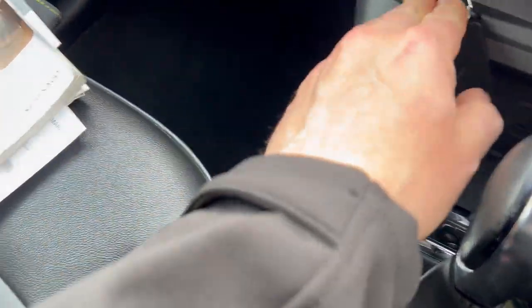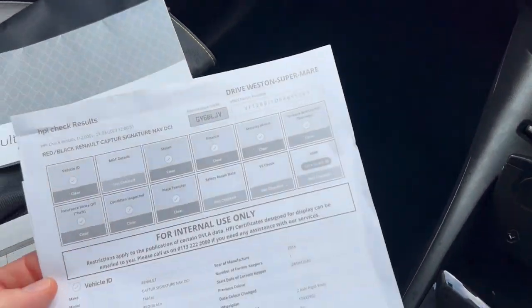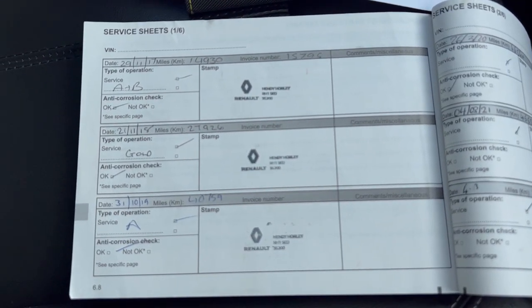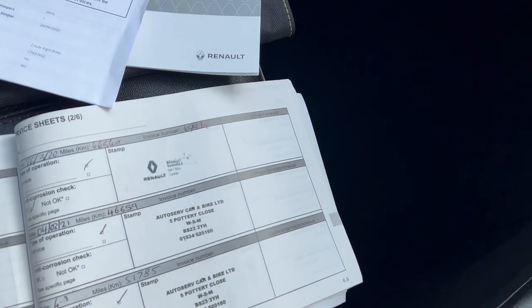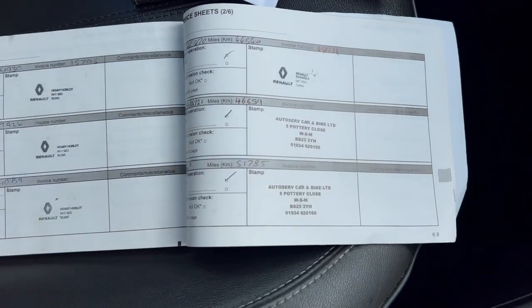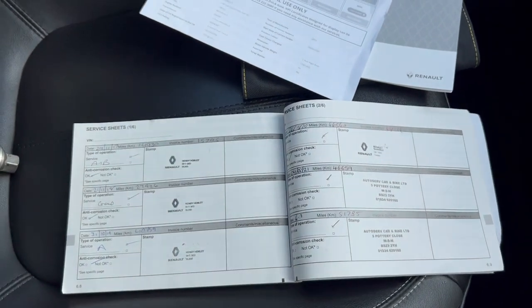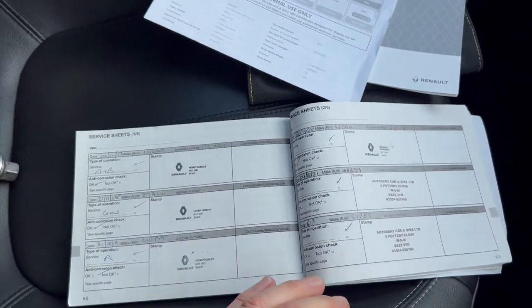We've got a locking wheel nut there and two keys. Let's have a look through the service history. There's also an HPI check printed off — I've taken photos of that. We've got stamps in 2017, 18, 19, 20, 21, and I'm guessing that is 22, dated 4th March. So it actually looks like a full service history. It's due its next service around about now, and that might have even already been done — I've got a feeling there might have been another service in there. So it may well be a full service history, which is good news.